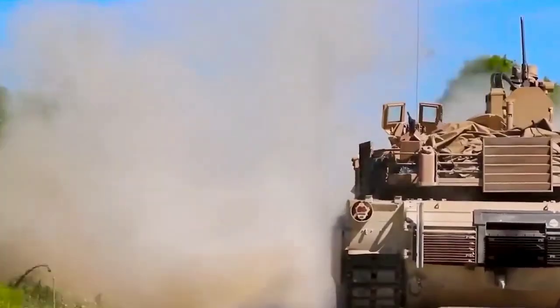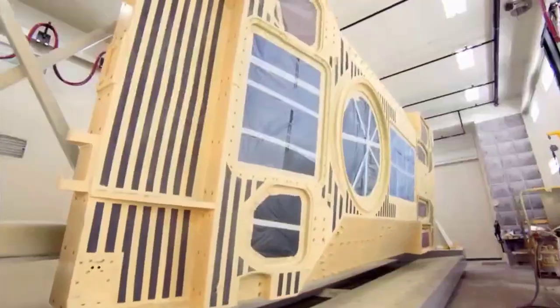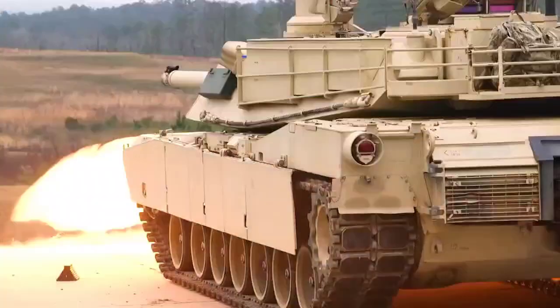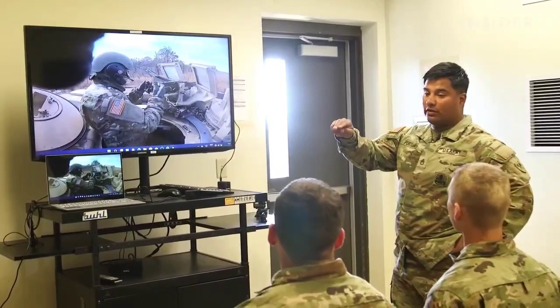Is an Abrams likely to exist in 2050? Maybe something very similar, like a platform for heavy armour that is deadly and well-connected. The Army is taking these challenges into account as it evaluates its prospective force and works to integrate potential new technology into the operating Army.